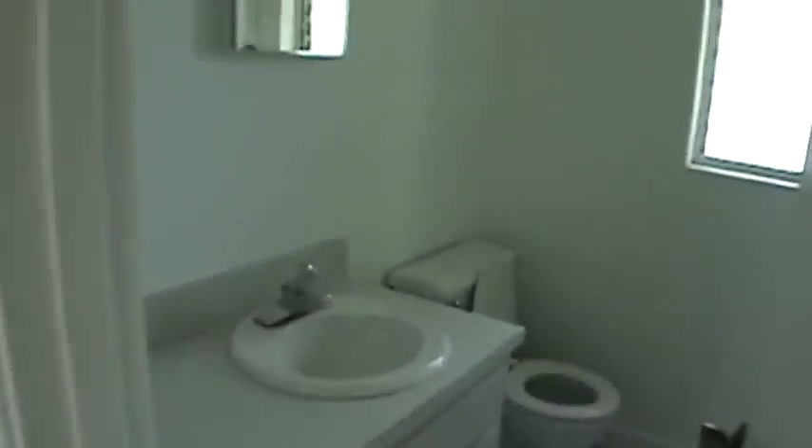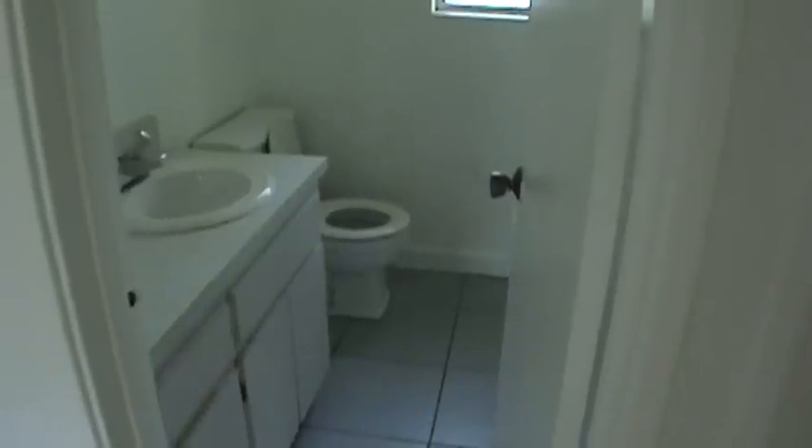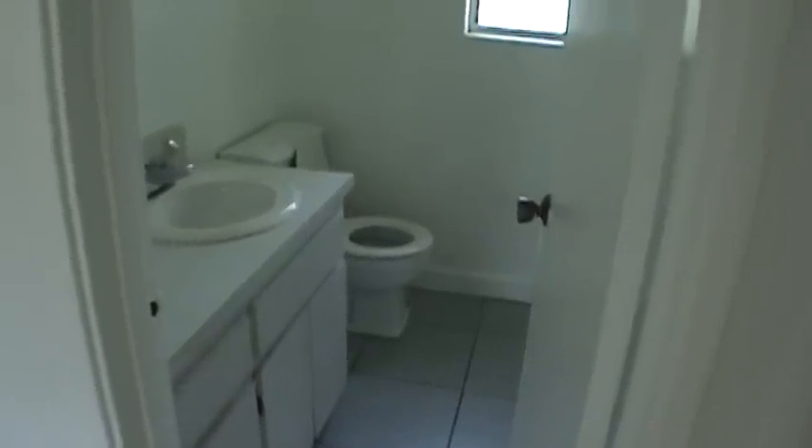This is the half bath — very convenient. And here is the full bath.